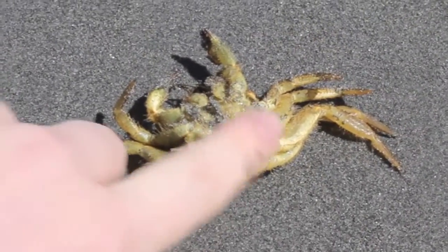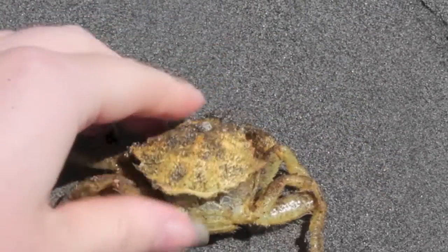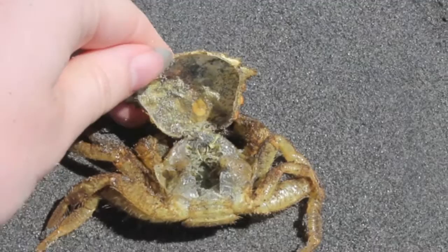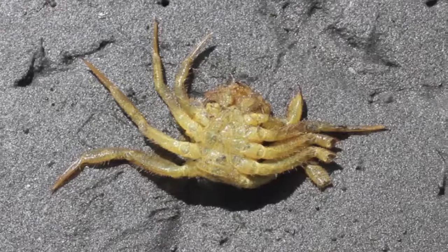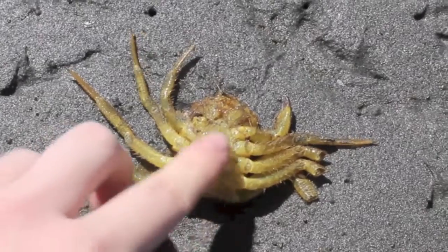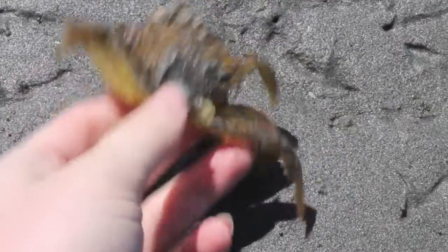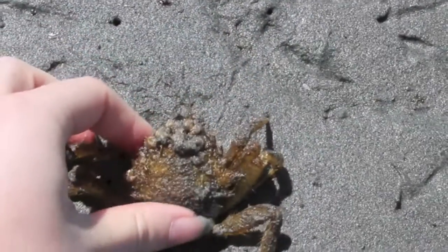This is a helmet crab — as you can see, it is female and it is a molted shell. Another helmet crab, this time a male. He's missing one of his claws and is dead instead of a molt. Seems to be a weird coincidental pattern today.